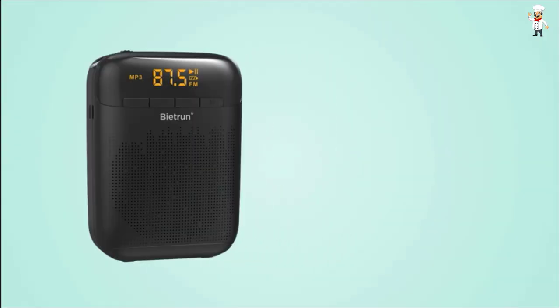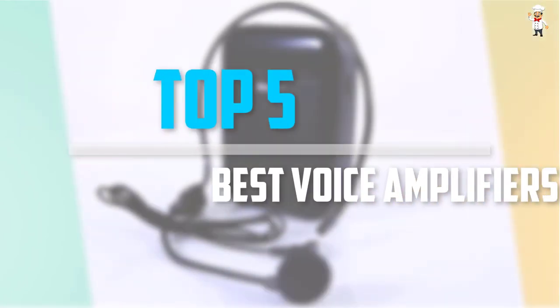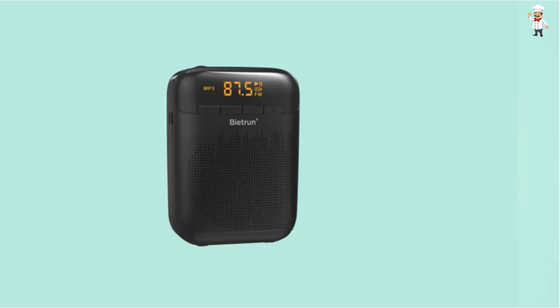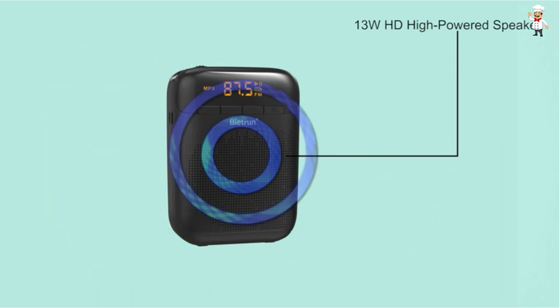Are you looking for the best voice amplifiers in your budget? In today's video we break down the top 5 best voice amplifiers that are available on the market. The list is based on their popularity, quality, price, durability, user opinions, and more.